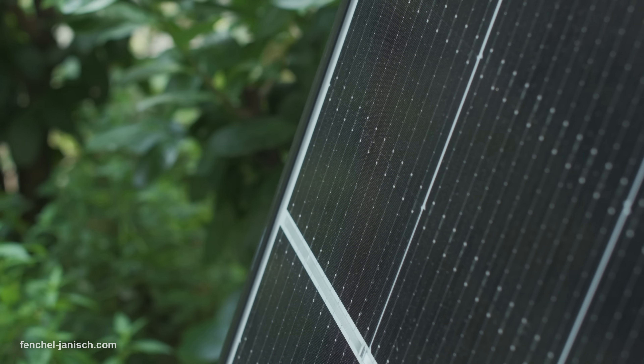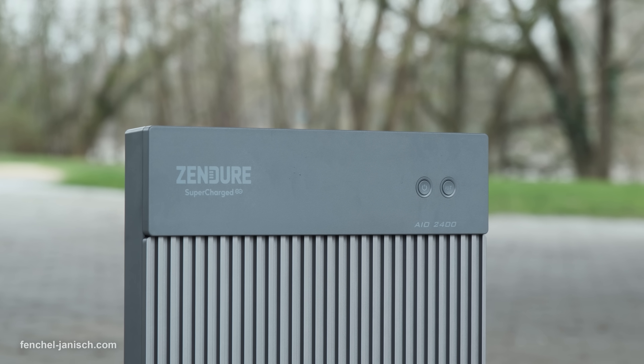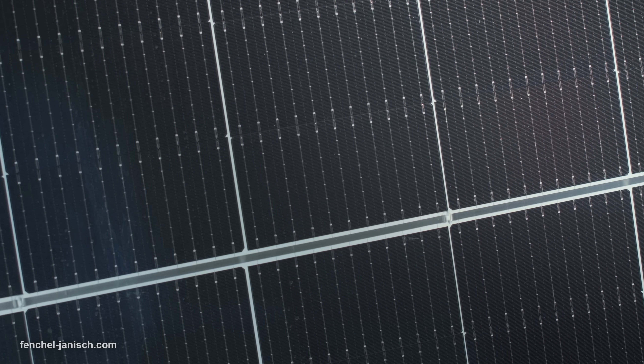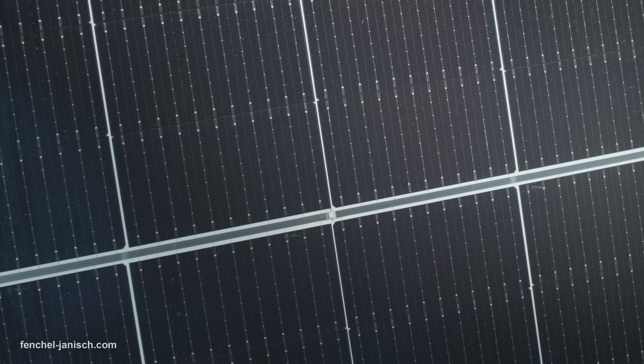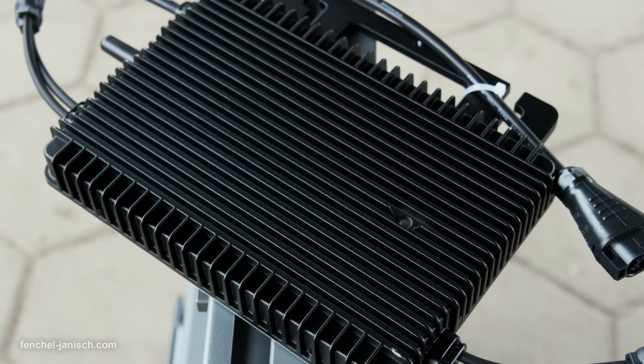Whether you are a clean energy enthusiast or someone looking to adopt a greener lifestyle, Zendure AIO makes it effortless to harness the power of renewable energy and to take control of your energy consumption. And most importantly, it helps you to lower your cost of electricity and enables you to have independent power supply.